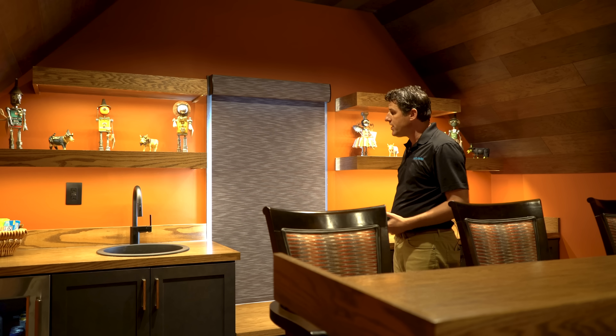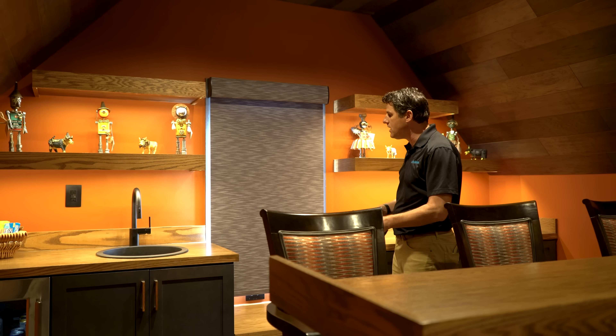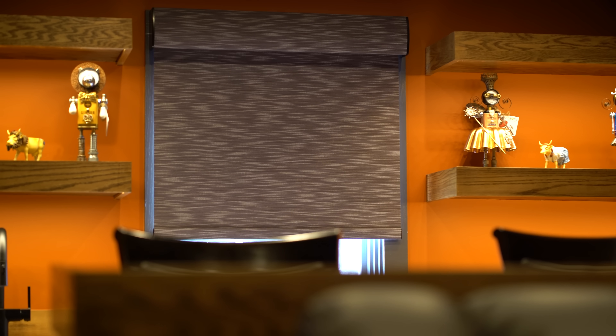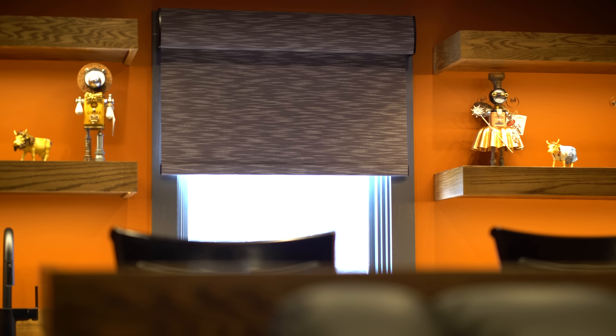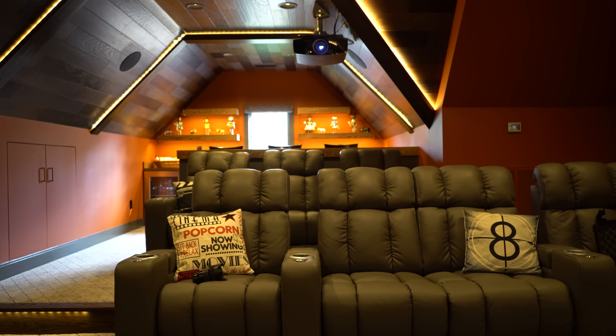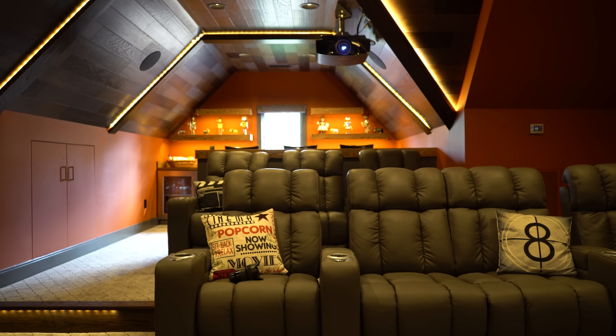We actually have an electronic shade in the back of the room — this is a Lutron electronic shade, so it's perfectly quiet. When it's time to have a Super Bowl or have a bunch of people over where you don't need it totally dark, you'll want the shade open. And when you want to really sit down and immerse yourself in a movie, the shade comes down in the movie scene.